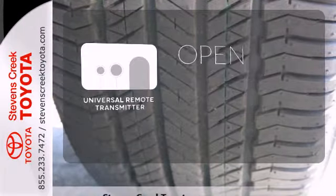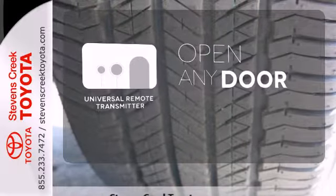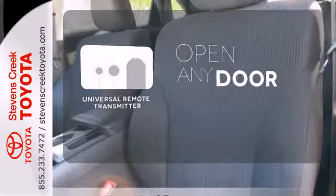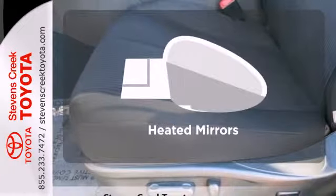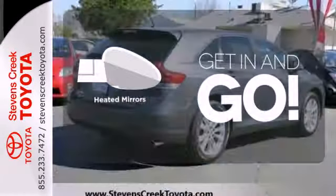A universal remote transmitter is compatible with a variety of devices, providing security for your family. You don't have to put your life on hold when you have Bluetooth. Heated mirrors improve visibility in frosty weather.